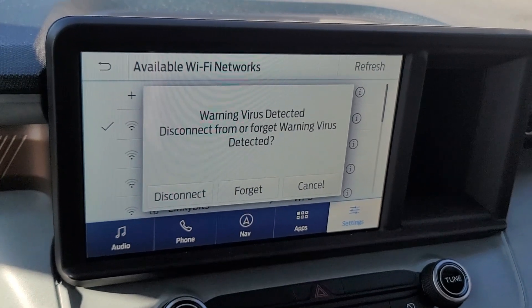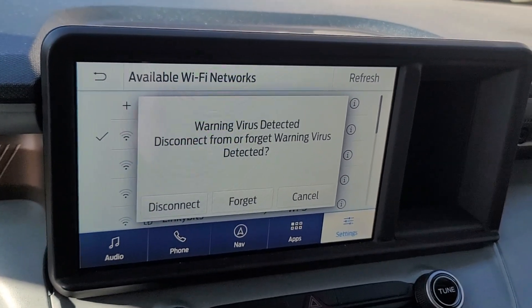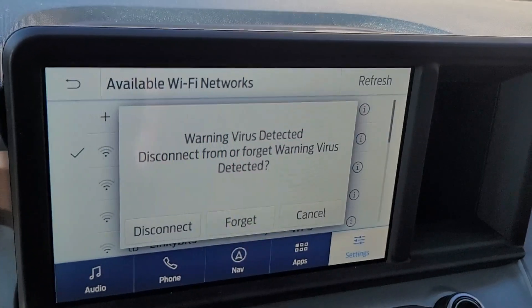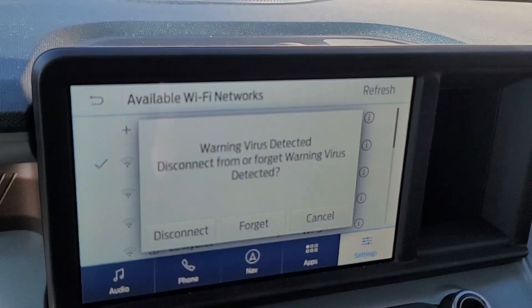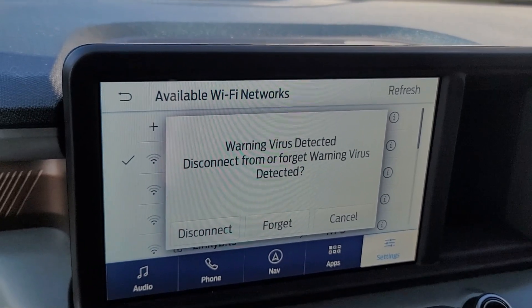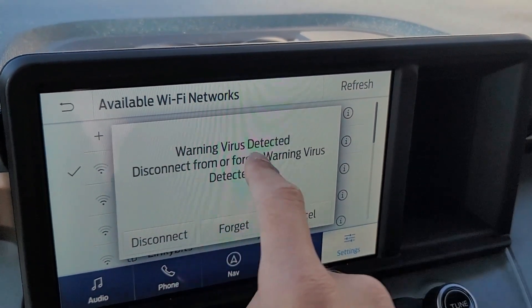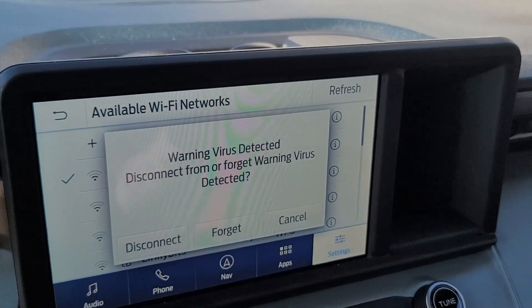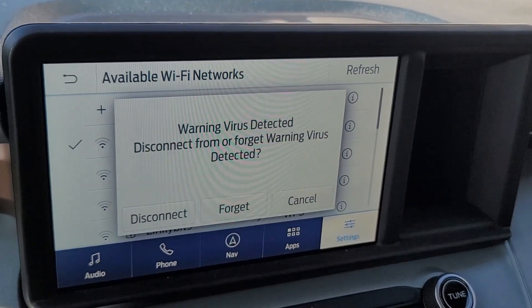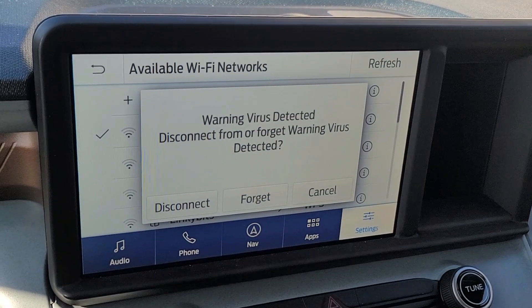Always secure your network — you don't want people getting into your internet. Put a Wi-Fi password on it, make sure it's 12 to 16 characters long at least, and always include a special character — that makes it really secure. Anyway, you just enter in your password, hit connect, and it'll start connecting. You're all set to start getting automatic software updates whenever you're connected to your Wi-Fi.